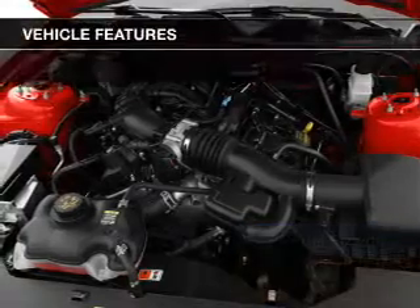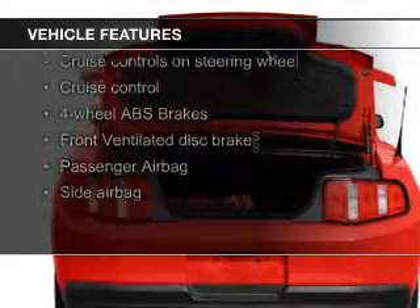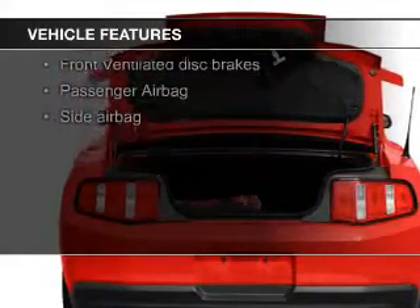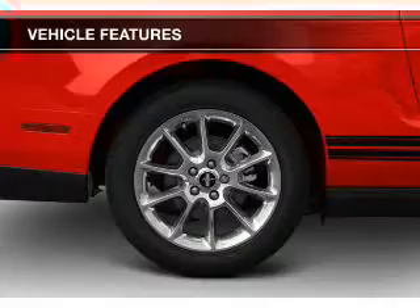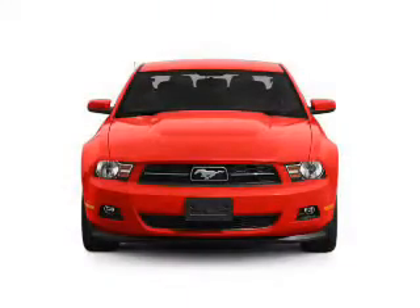The features include leather seats, Sirius XM satellite radio, digital audio input, alloy rims, auto-dimming mirrors, an adjustable tilt steering wheel, an alarm system, power seats, cruise control, and keyless entry.